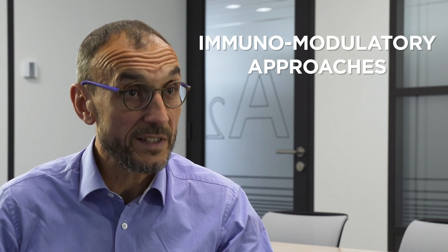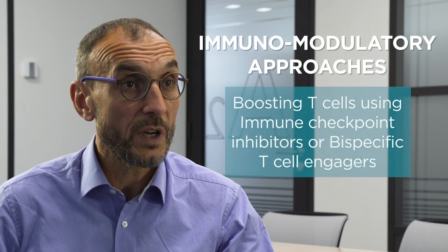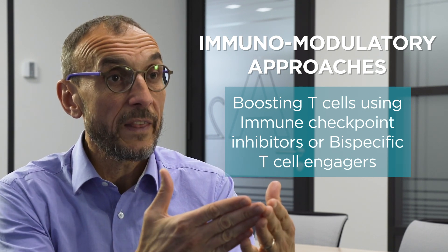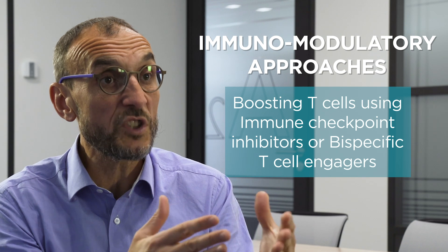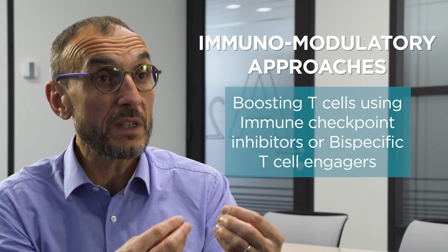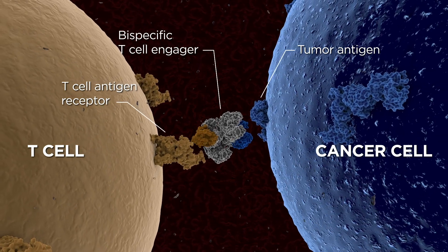So far, most immunomodulatory approaches against cancer are focused on T cells, in particular to boost T cell function against tumors. This has been done using immune checkpoint inhibitors that unleash T cells, and also using bi-specific antibodies such as BiTEs.